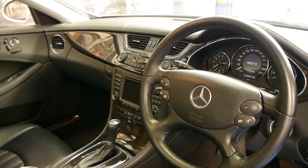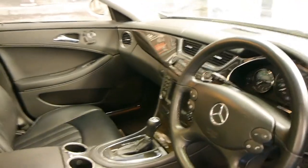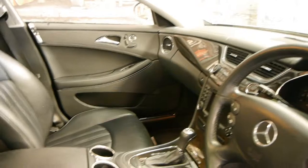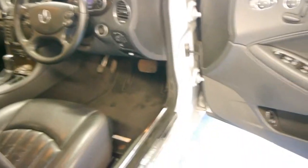It's got navigation, sunroof, memory electric seats, xenon headlights, dual zone climate control, and for some reason it's actually quite hard to find a CLS with cup holders. It's got the original Mercedes-Benz mats and they're just such nice cars.